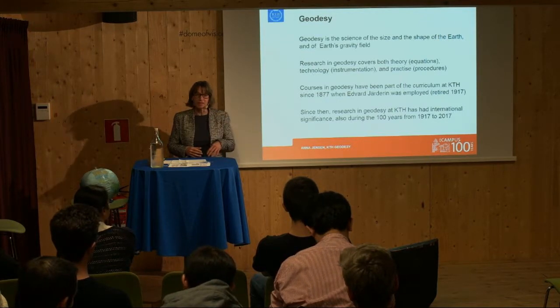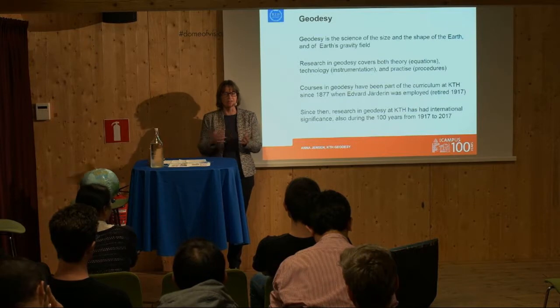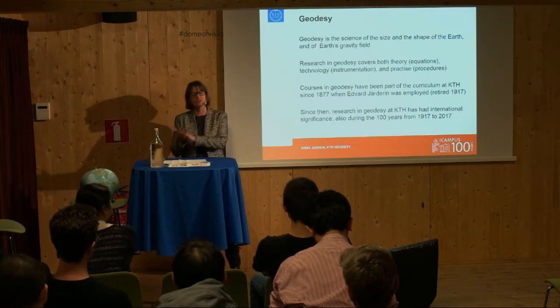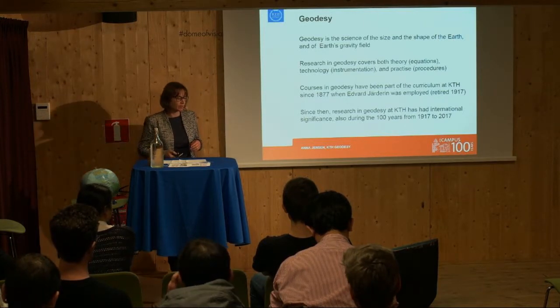He retired in 1917 — 100 years ago. So this introduces what I'm basing this presentation on: 1917, what we did then, and 2017, what we do today, 100 years later. And it's all related to research in Geodesy.